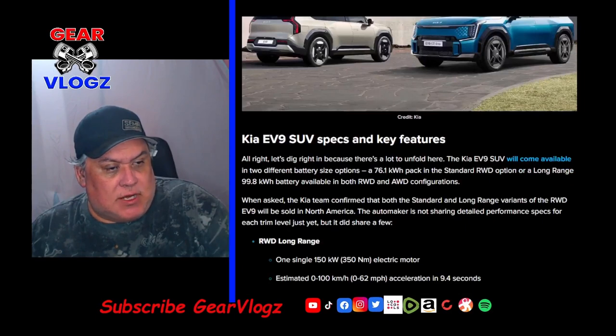The Kia EV9 will come available in two different battery size options: a 76.1 kWh pack in a standard rear-wheel drive option, or a long-range 99.8 kWh battery available in both rear-wheel drive and all-wheel drive configurations.